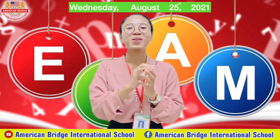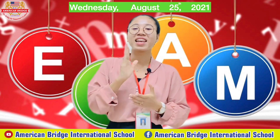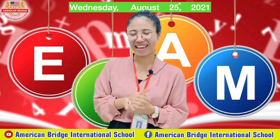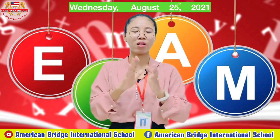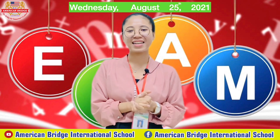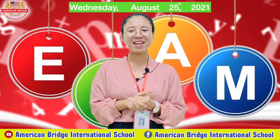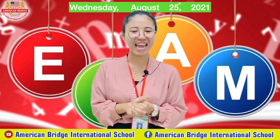Did you review the lesson before taking the monthly exam? Great job! Teacher hopes you can review all of the lessons you have learned this whole month of August, so you can do well with your monthly exam. Are you ready for taking our monthly exam?